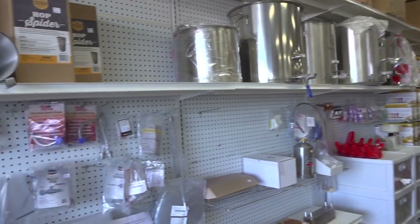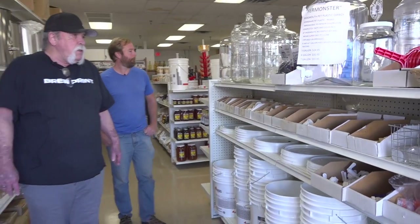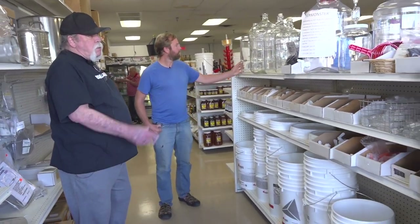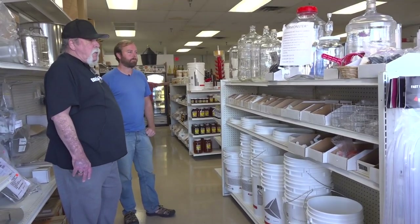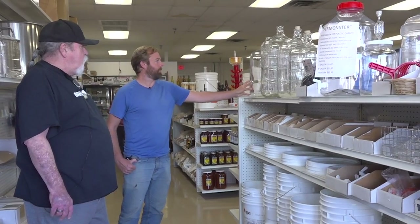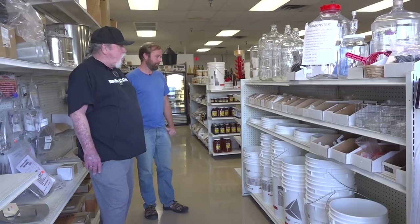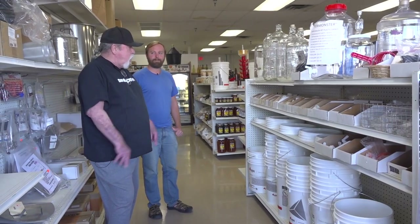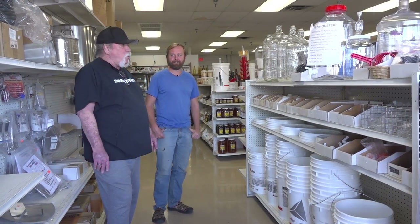Every brewer you talk to has a different idea of what they want to do for their equipment, so I like to carry a small variety with the ability to order in what anybody wants. I have an alliance with just about every distributor for any kind of hardware. Plastic carboys are getting more and more popular, especially with a wide mouth so you can get your arm in there and clean it really good. Watching fermentation is fun — it moves around, like a lava lamp. Once you see it a couple of times, it's not quite as exciting.